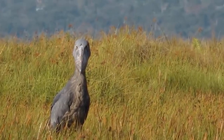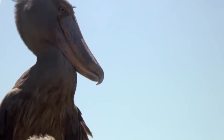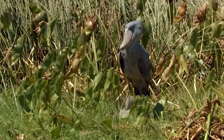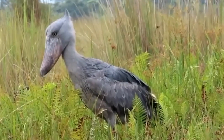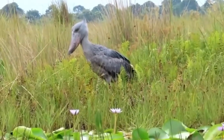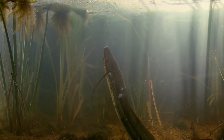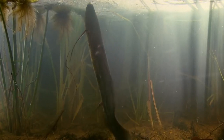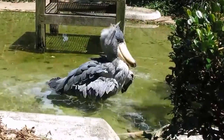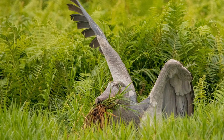Resembling a still wax model, the shoebill stands motionless — sometimes for hours on end — scanning the shallow water for any signs of movement. Lungfish, known for their unique ability to breathe air, are frequent visitors to the water's surface, making them easy and appetizing targets for our patient predator. It can be quite unnerving to witness the speed and force with which they take their prey.